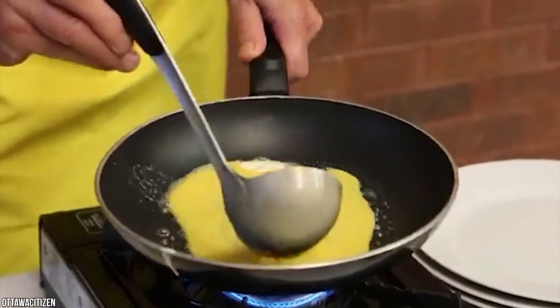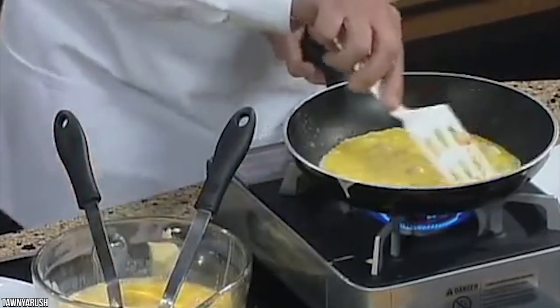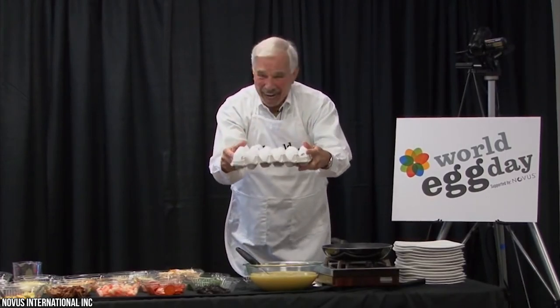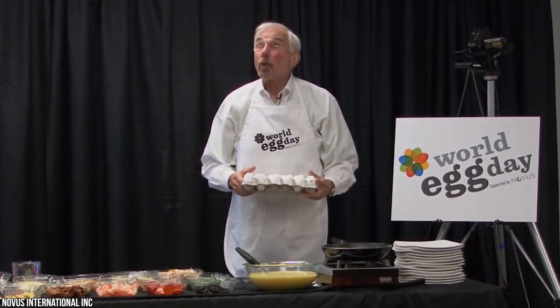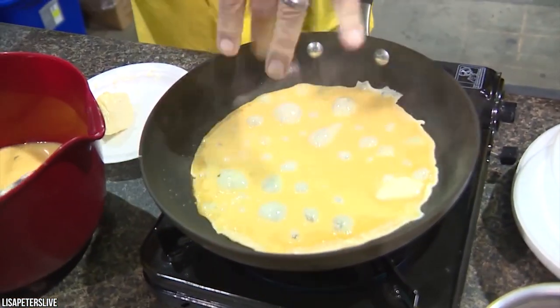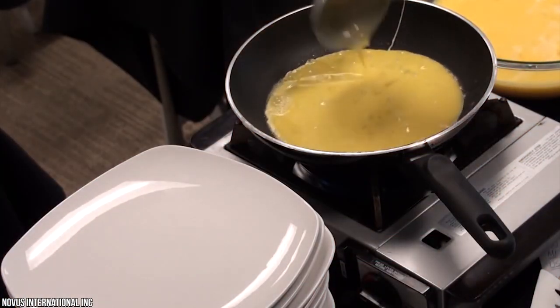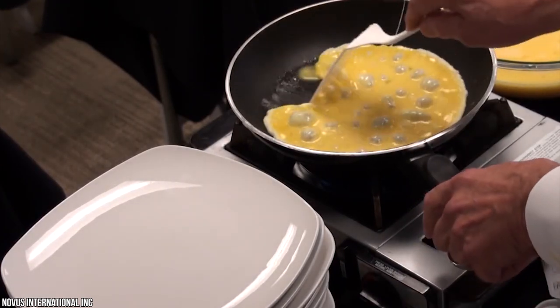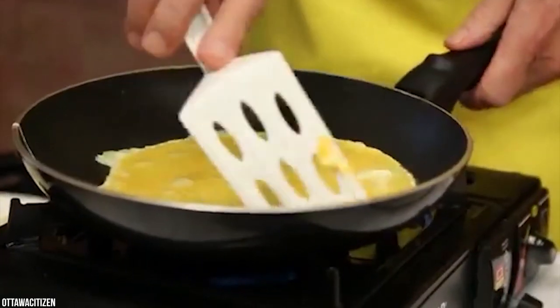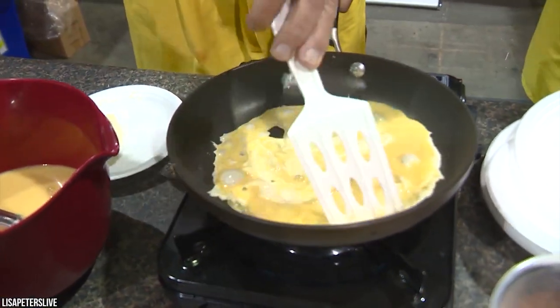Number 1: Howard Helmer — the Omelet King. How many omelets can you make in half an hour? Five? Maybe ten? Meet Howard Helmer, a man whose ability to make 427 two-egg omelets in half an hour has seen his name enter the record books. He's a chef and advocate of the almighty chicken egg, currently holding the Guinness World Record for the fastest omelet cooker, having made 427 omelets in 30 minutes. He's also able to make one omelet in less than 40 seconds, and his 15 minutes of fame is now approaching 30 years.